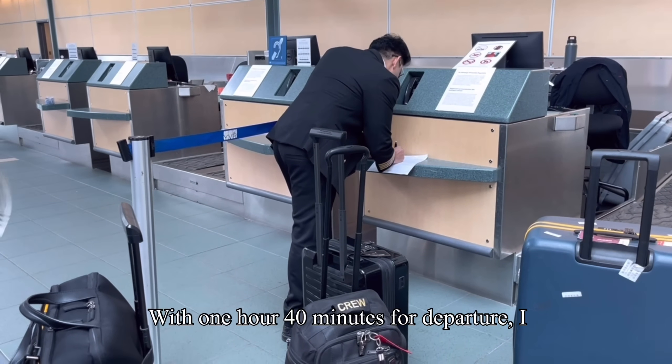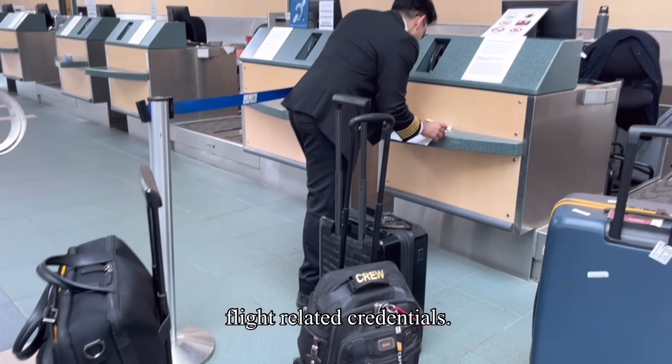It was bright and sunny and in spite of heavy traffic, we managed to reach the airport in about 45 minutes. With 1 hour 40 minutes to departure, I checked in and started signing off all the flight-related credentials.